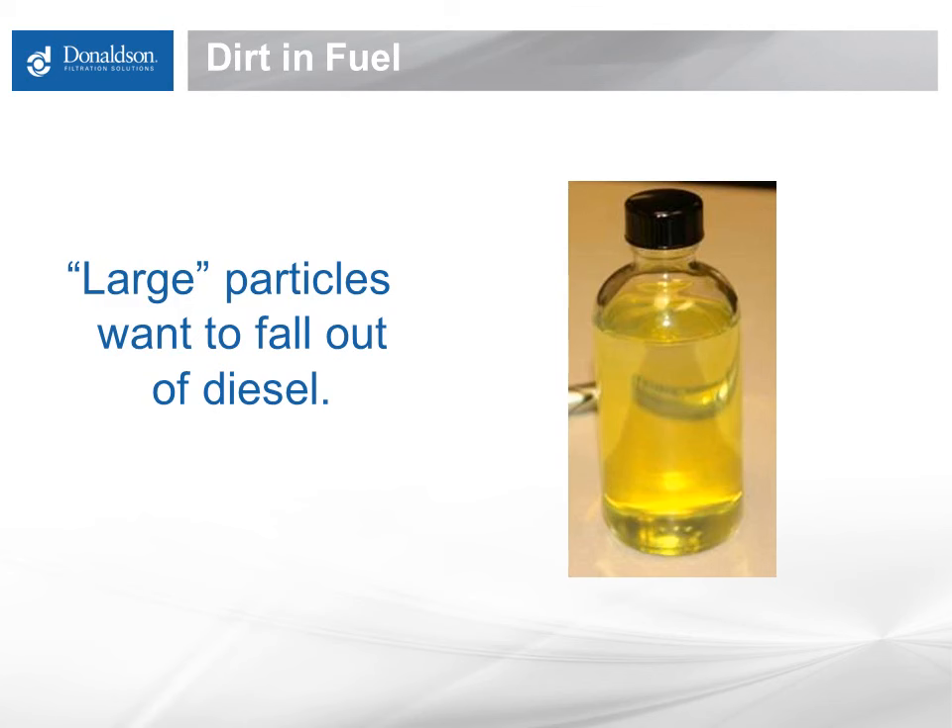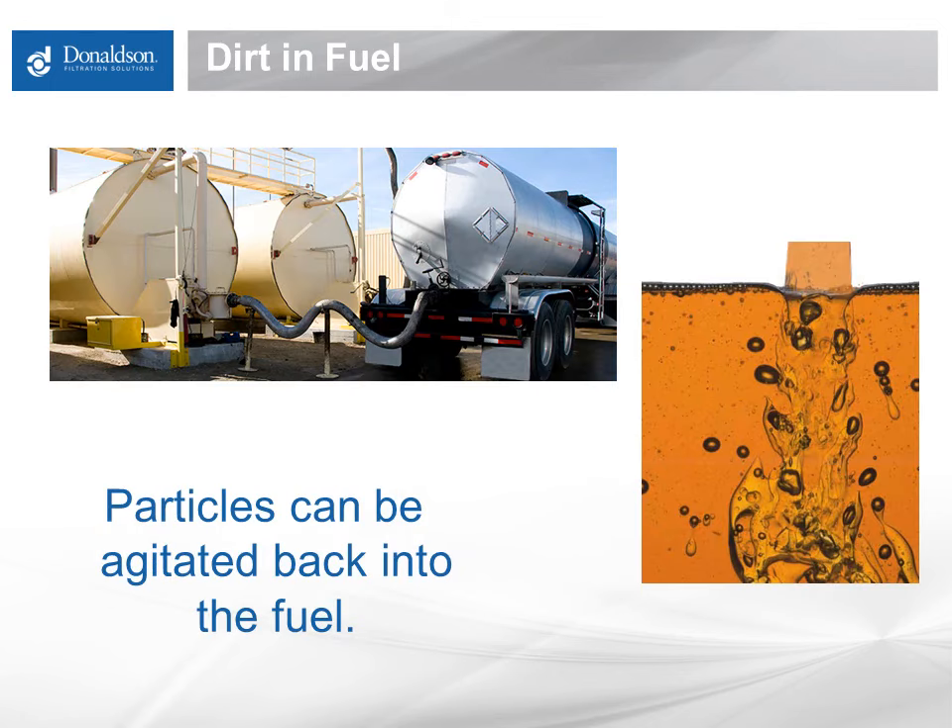Diesel fuel is a very thin fluid that does not tend to carry large visible particulate. Virtually all visible material, 40 microns and larger, in fuel will settle down into stationary tank bottoms fairly quickly. If the visible particulate is left there and not stirred up, it generally will not contribute directly to plugging of filtration as fuel is dispensed into equipment or run through the engine fuel system. Large sediment carried by a fast-flowing river would be an example of something like this.